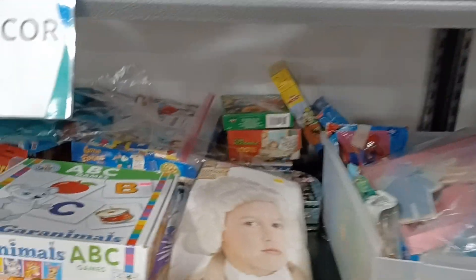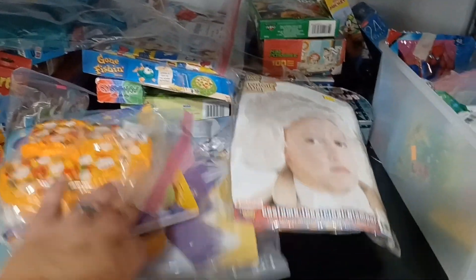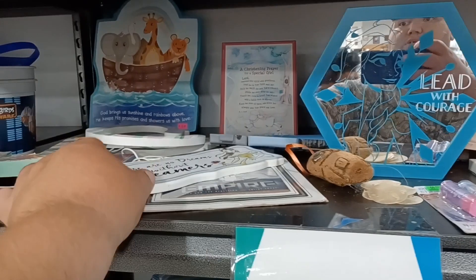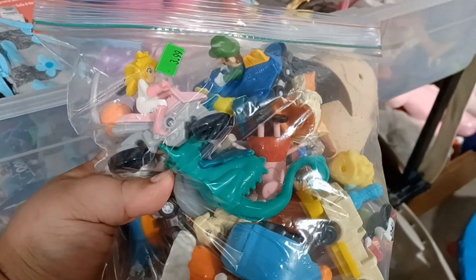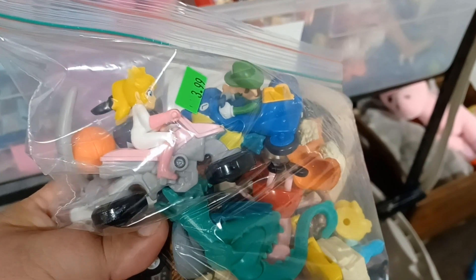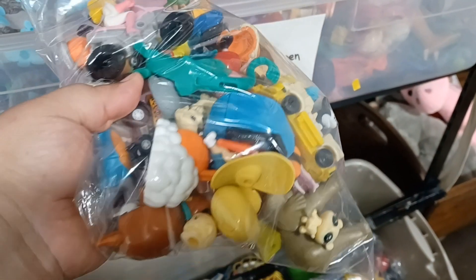Not really seeing a whole lot else over here, which is kind of weird because I'd think they'd have this shelf stacked for a 50% off sale. They kind of do, just not with anything I want. I think I'm going to pass on this bag — there's a lot of toys in there for two dollars, but really only two I'd want and they're not even vintage.